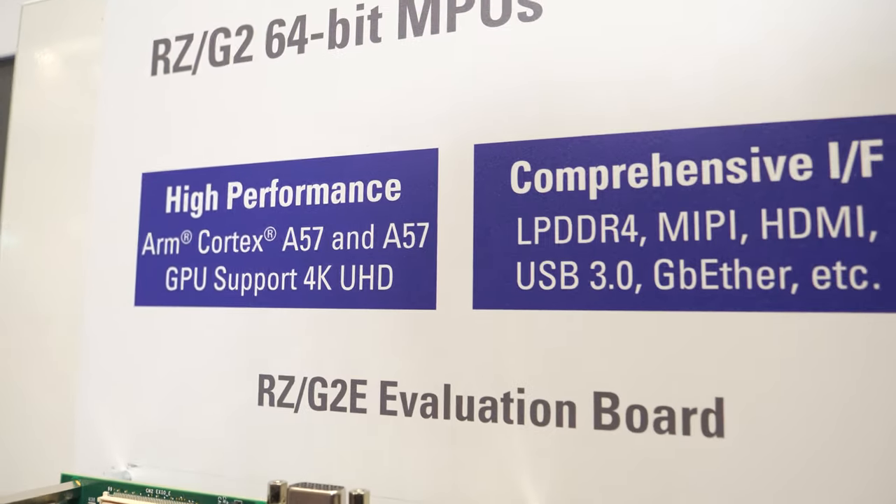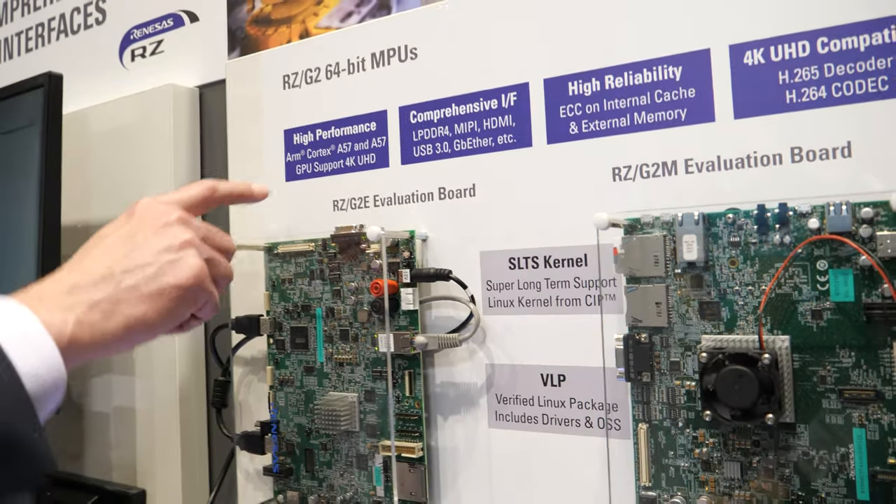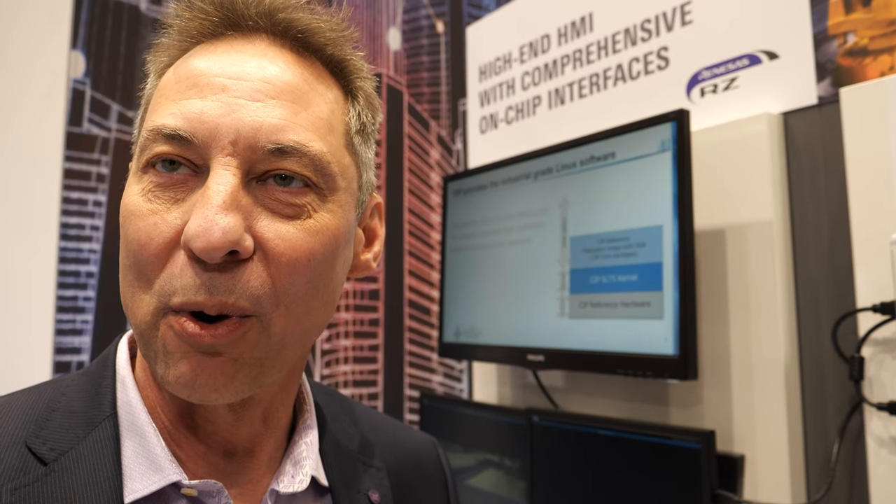It's an A53 and A57 combination. At the low end we have two A53 cores, and at the high end we have eight cores — four A57s and four A53s. These devices are for industrial applications that are mission critical, which means they have very high performance, multi-core up to 1.5 gigahertz operation.